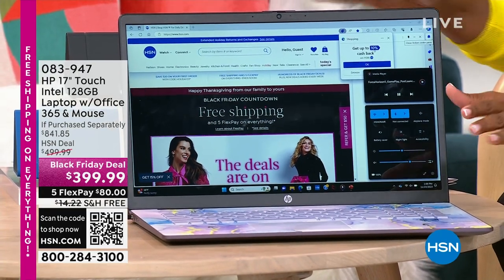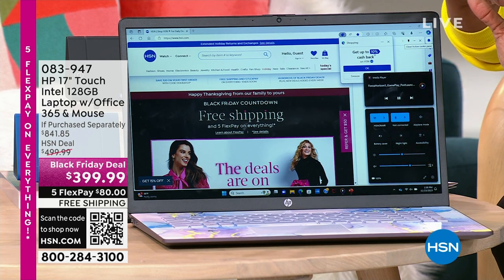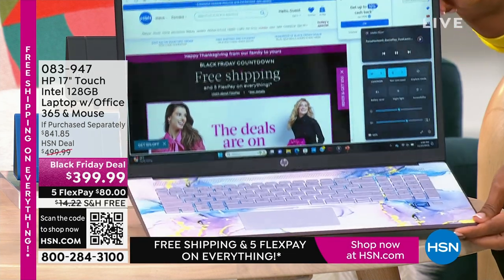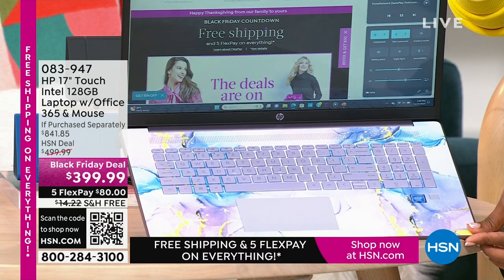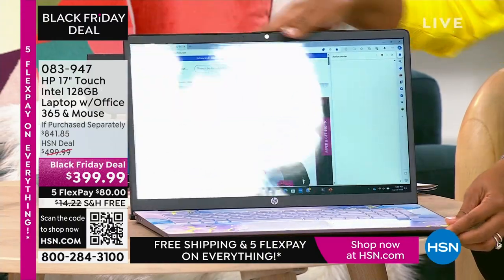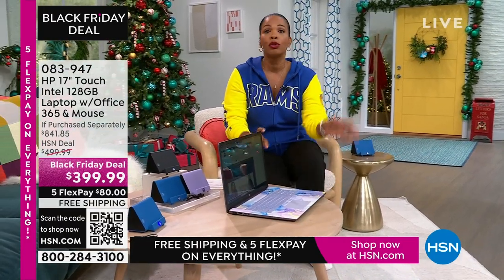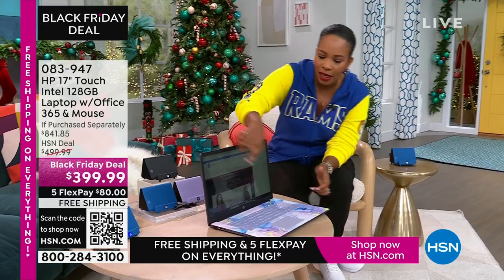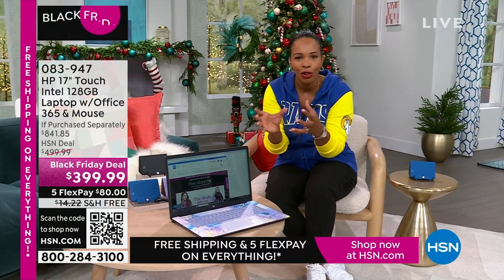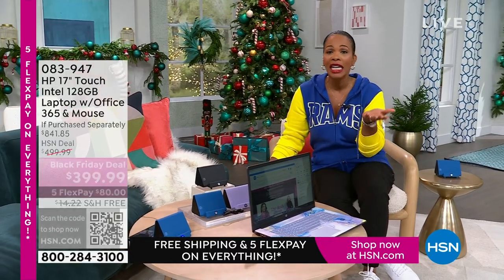You don't have to go out — we've got it for you right here. This is a 17-inch touchscreen HP laptop. It comes with a year of Microsoft Office 365 and a wireless mouse. My favorite option is the lavender — it's so pretty — with a swirly design on the inside and a beautiful solid lavender cover. We also have it in teal, silver, and rose gold. It's touchscreen, it's big at 17 inches. If you want to get rid of the big desktop but don't want to go too small, this is perfect. Less than $400, free shipping, FlexPay is $80.